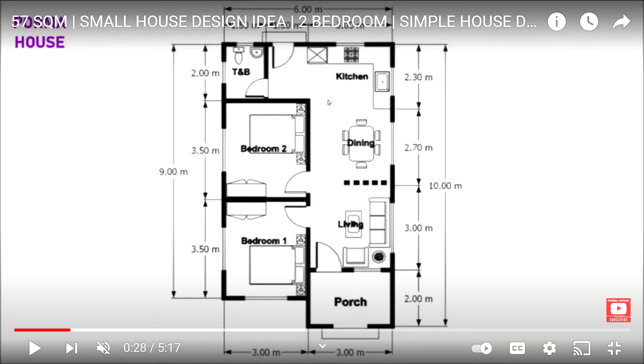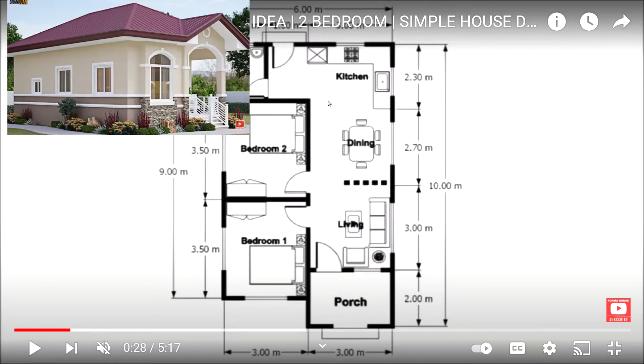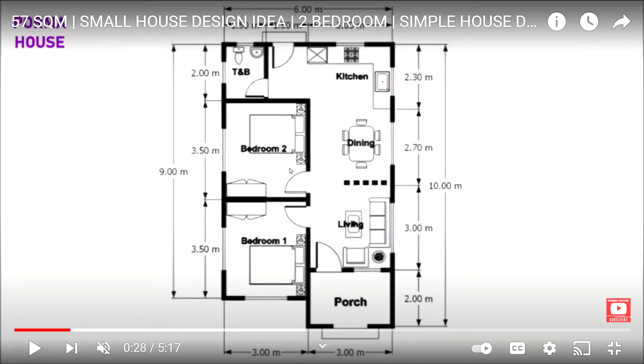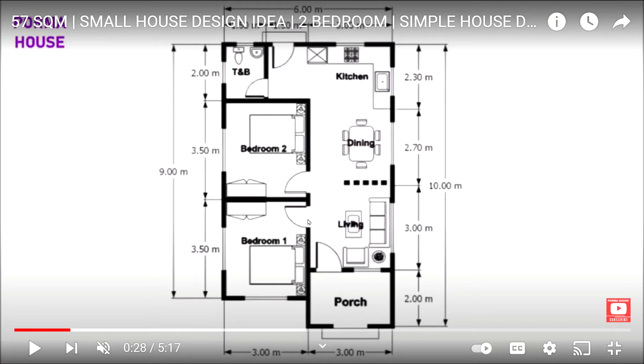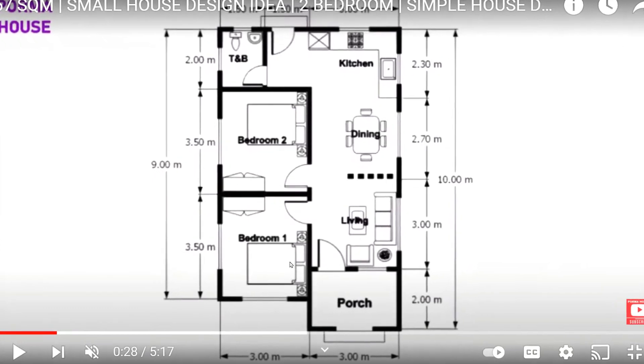Here is the issue you're going to have with a design such as this. While it is beautiful on the outside to look at and it may maximize a certain amount of interior space, what it lacks is forethought and privacy. If you take a good look at this design, here's your first bedroom right here, which presumably would be a master bedroom.